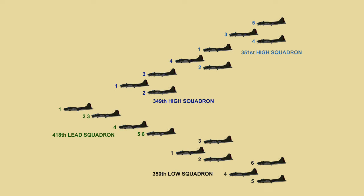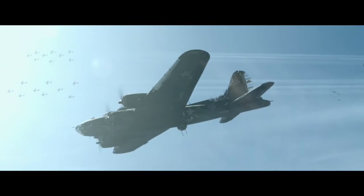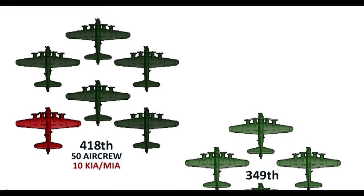Maintaining these tight formations was crucial for the bombers to fend off German interceptors. If one B-17 fell behind the squadron, it would be picked off by enemy fighters, and the flight element would be down one-third of their defensive gun capability.